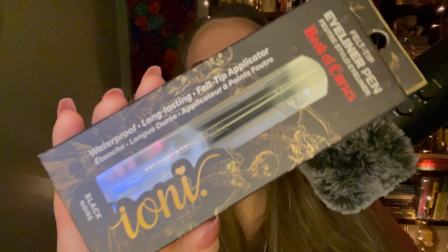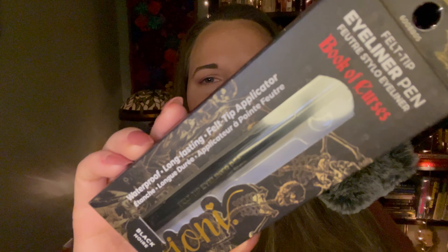Then I got this felt tip eyeliner pen. The name is Book of Curses — I think it's a Halloween release. It is black and says waterproof, long-lasting felt tip applicator. It's by the brand Ioni from Dollar Tree. It says, 'An eyeliner through thick and thin — this felt tip eyeliner pen delivers the most defined, precise line with ease. Waterproof and long-lasting, intense color with no smudges.' I like the skeleton on the packaging.